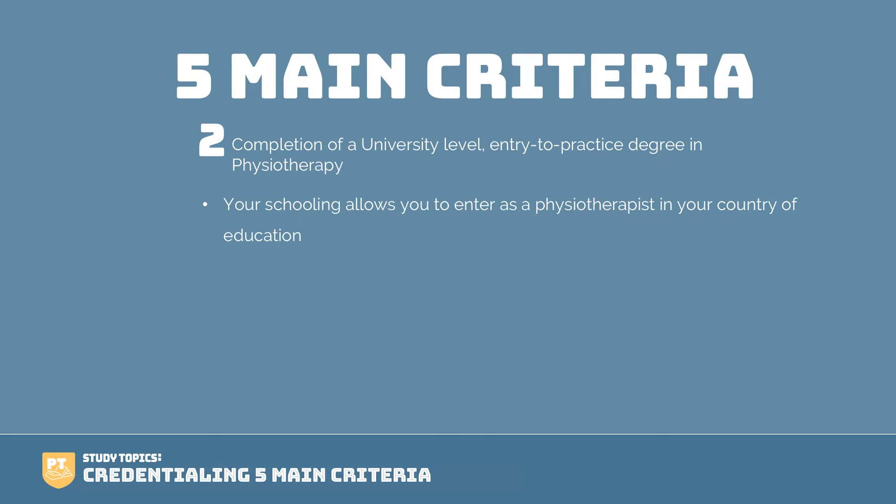Number two, you need to have completed a university level entry-to-practice degree in physiotherapy. If your schooling allows you to be a physiotherapist in your country of origin, either on its own or after passing a licensing exam, this is great. It must be in PT, and it must allow you to practice PT in your country. We often get questions from students saying they've completed a master's or PhD in rehab sciences — is this enough? The clear question you need to ask yourself is: can you practice as a physio in your own country, with or without taking a licensing exam? If the answer is no, you won't be successful in your application with the CAPR. If the answer is yes, and you are able to practice in your country of origin, then you have fulfilled step two.